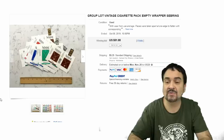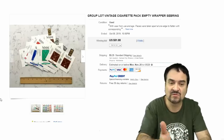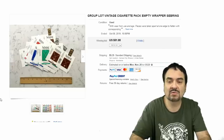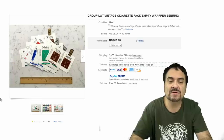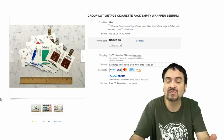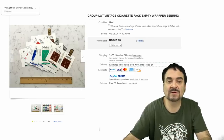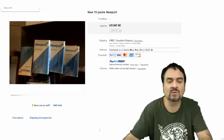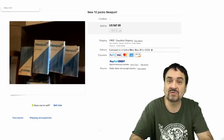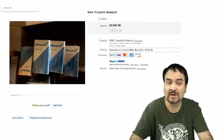Now here's a lot of empty wrappers from Sebring — brand names can sometimes surprise you. This is basically a markdown brand, probably late 60s, 70s era. $51, eight bids — just early wrappers, nothing special, no cigarettes. Now here's some packs of Newports; I don't know this variety so maybe it's something that's been long since discontinued. $47 — still a good sale either way.